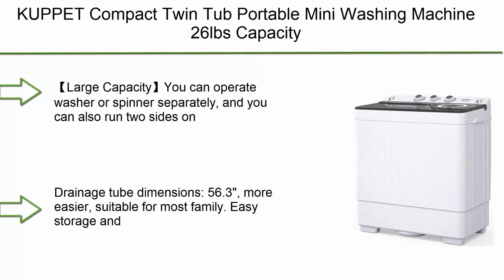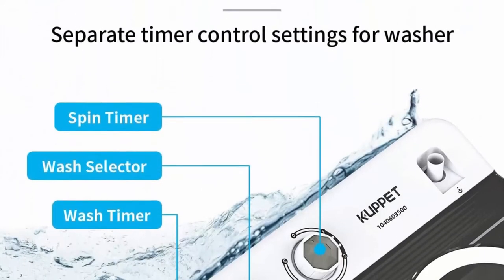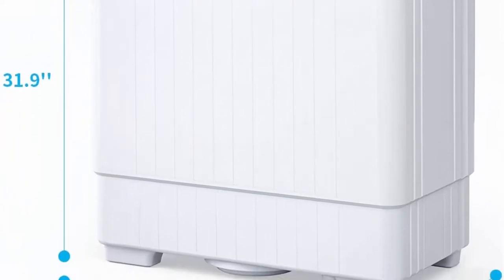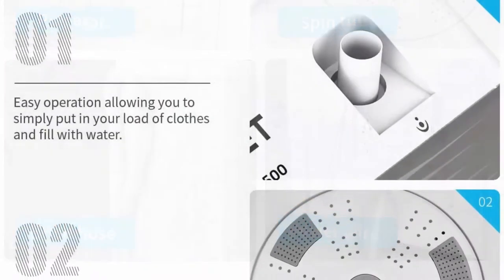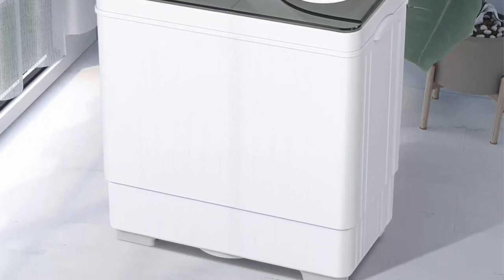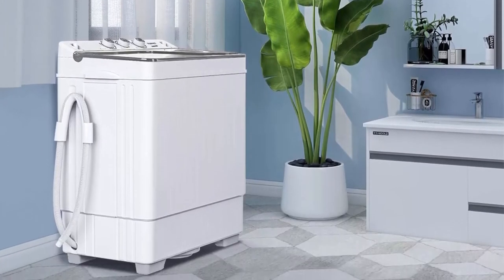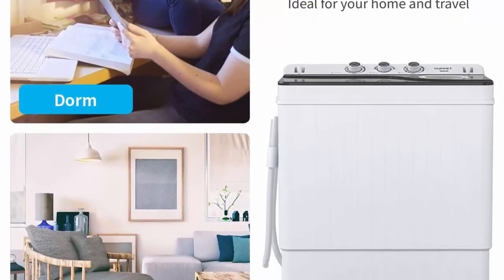Top 10: Cup-it Compact Twin Tub Portable Mini Washing Machine, 26 pounds capacity — washer 18 pounds and spinner 8 pounds — with built-in drain pump, semi-automatic, white and gray. Large capacity; you can operate the washer or spinner separately or run both sides at the same time. Total capacity: 26 pounds. Built-in drain pump drains dirty water. Easy storage and space-saving design. Separate timer control for wash and spin.